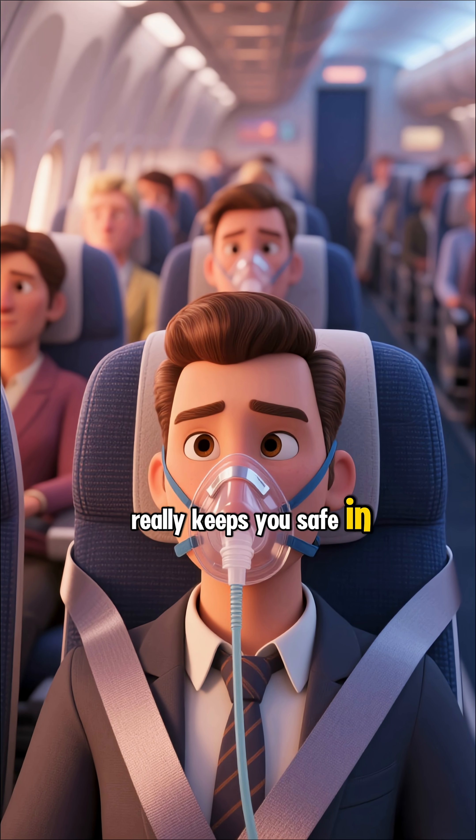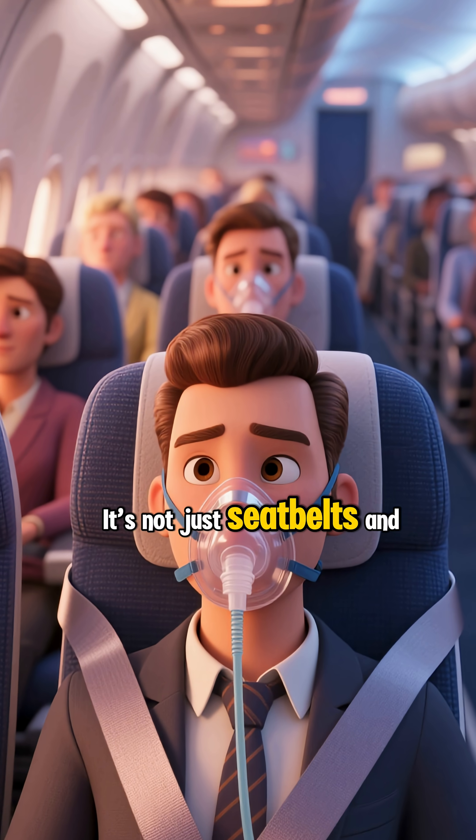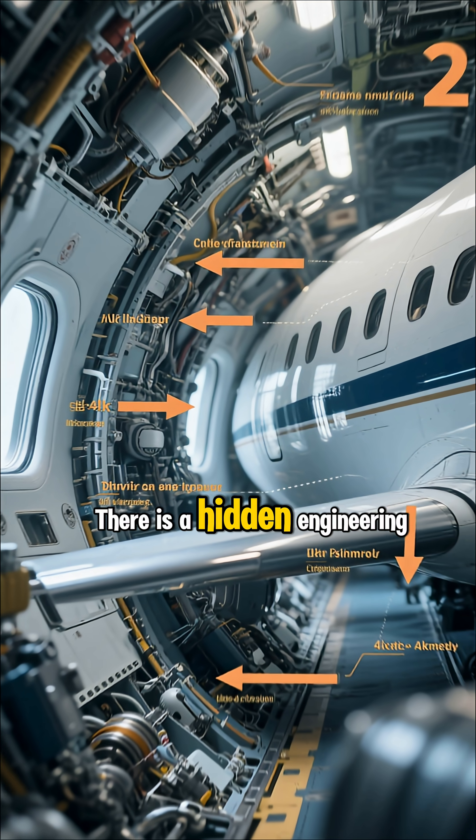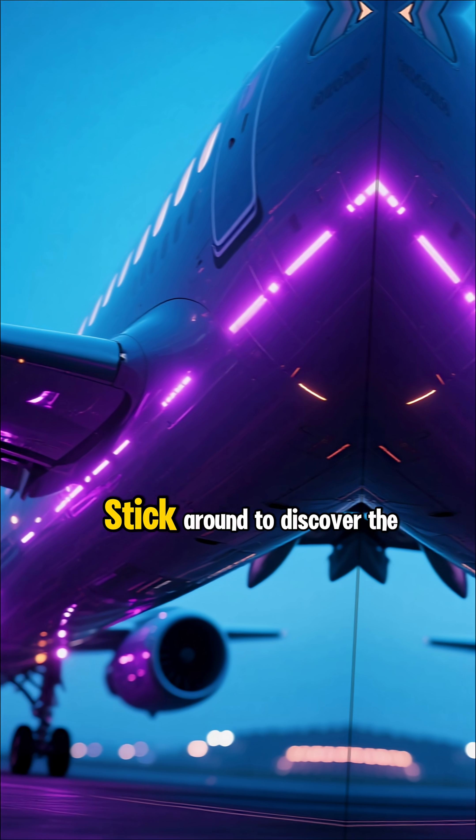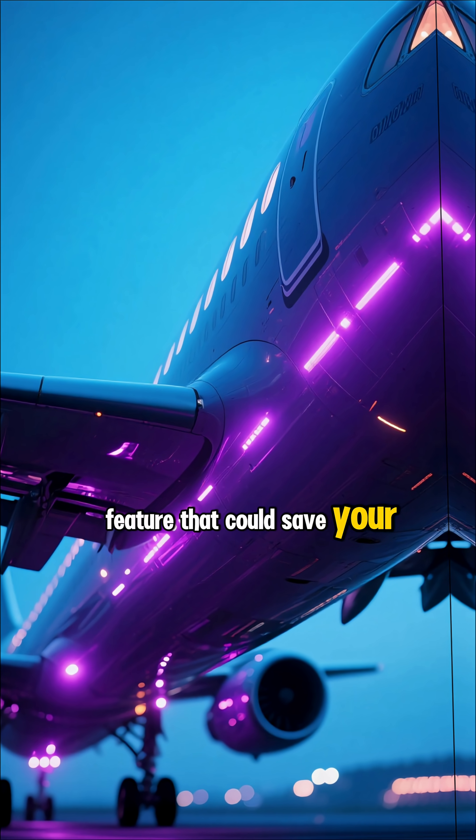Have you ever wondered what really keeps you safe in a plane crash? It's not just seatbelts and oxygen masks. There is a hidden engineering marvel on every commercial flight, built to be a silent guardian in extreme emergencies. Stick around to discover the feature that could save your life.